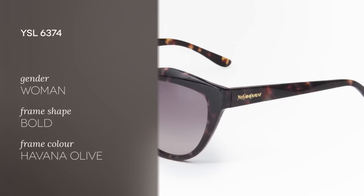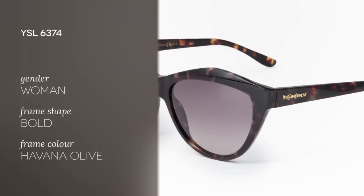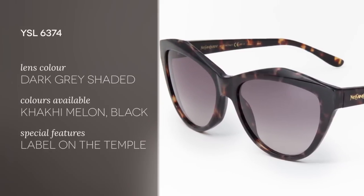Hi everyone and welcome to Smart Buy Glasses YouTube channel where we'll be bringing you the latest must-have sunglasses of the season. Today we have the Yves Saint Laurent YSL 6374 sunglasses. Yves Saint Laurent has widely been considered one of the most influential names in design. Their sunglass collection is populated with a variety of styles that appeal to a very fashion-forward aesthetic.